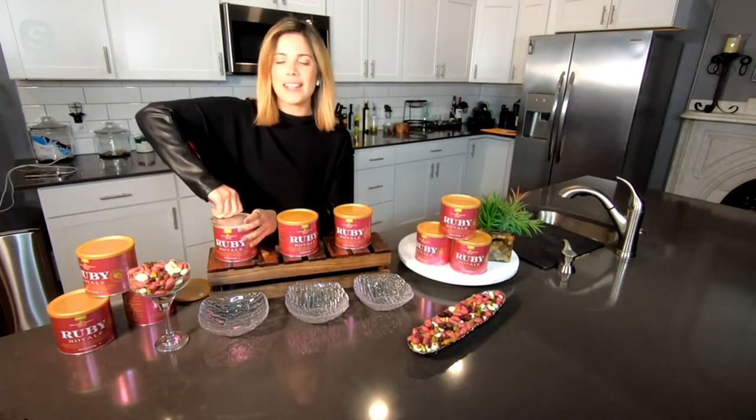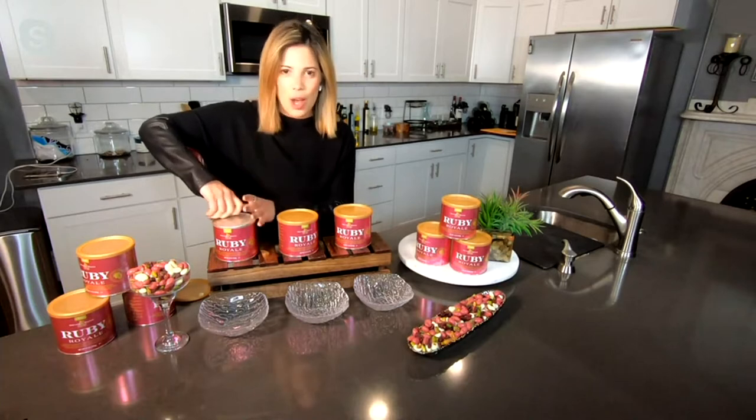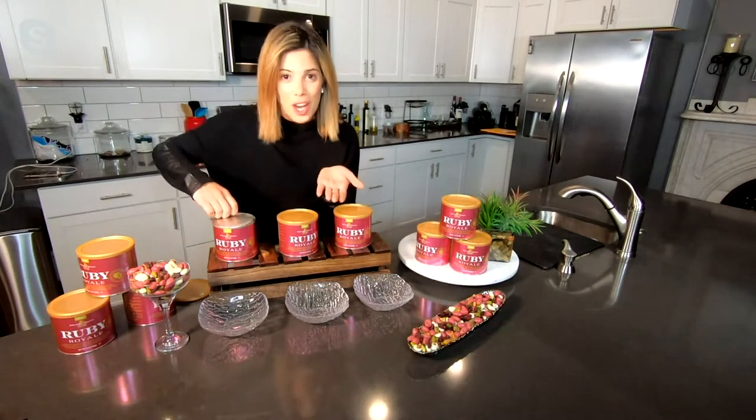Good, hi everyone. I am super excited because this is the latest creation from Squirrel Brand. There hasn't been anything like this in so long. This is considered to be the fourth chocolate.